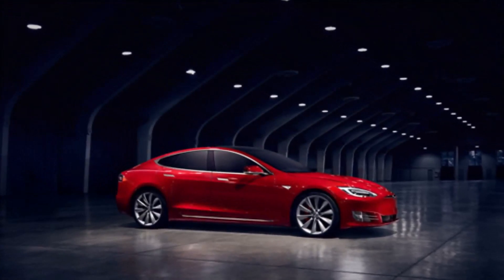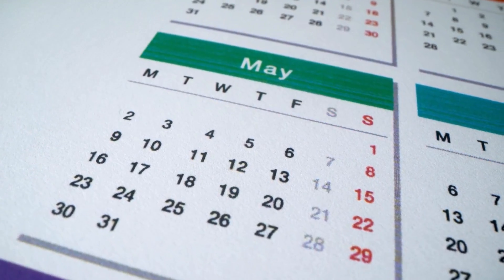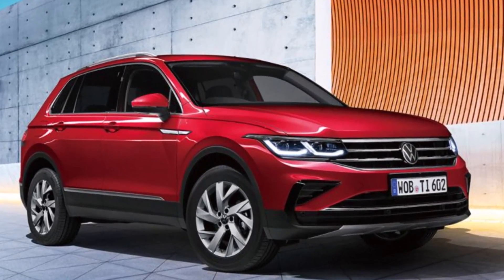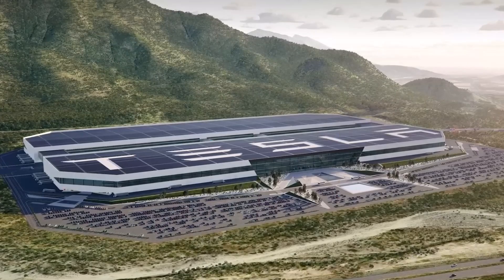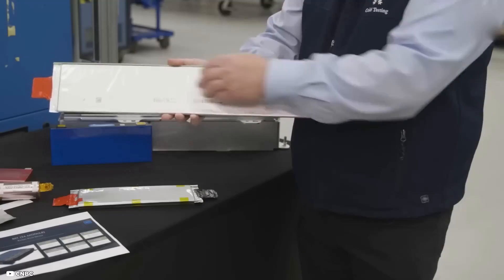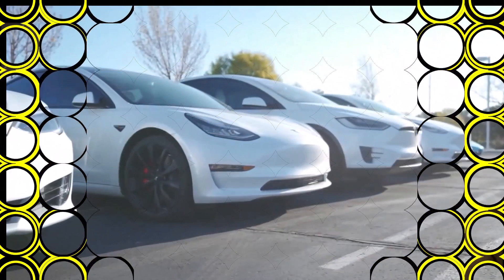Naturally, it's also important to keep in mind that Tesla is not the only participant in the market for electric vehicles. In the next years, other businesses like General Motors, Ford, and Volkswagen are expected to unveil their own brand new battery technologies, because they are also making significant investments in electric car technology. One thing to keep in mind is that while Tesla's brand new amazing battery technology is an important advancement, it is not a magic bullet for all of the issues the electric vehicle industry is now facing. There are still problems, such as a lack of infrastructure for charging, the high price of electric vehicles, and the short range of some models.